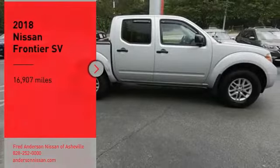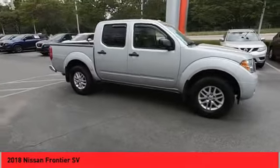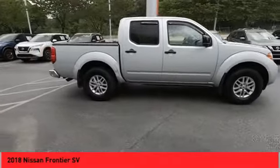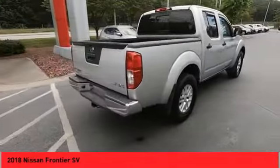You are going to love the 2018 Frontier. The Nissan Frontier offers a full length, fully boxed frame for strength, serious off-road capabilities, and a five-star rating for side impact crash safety.